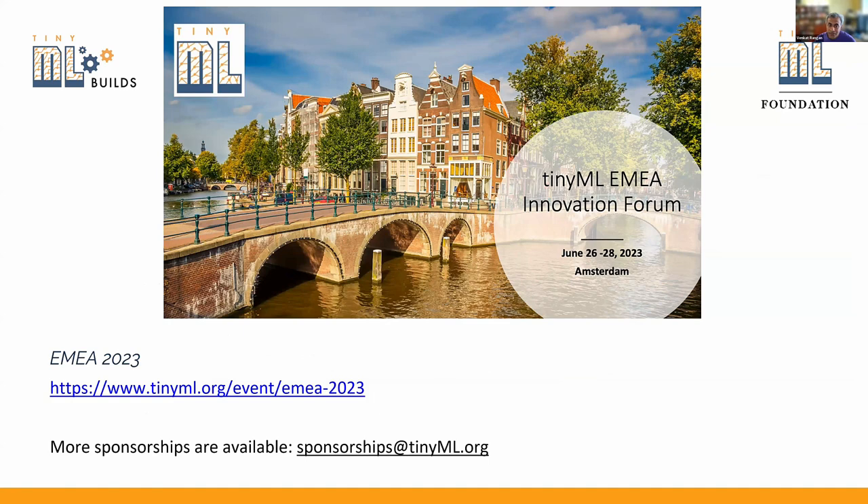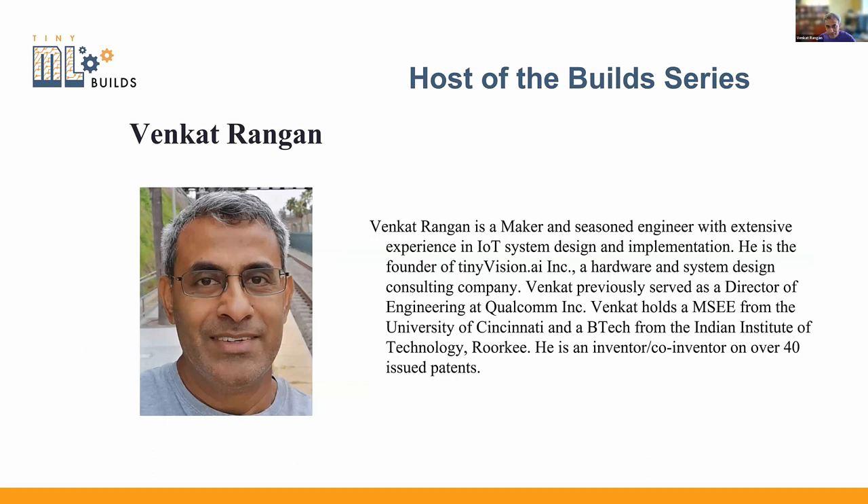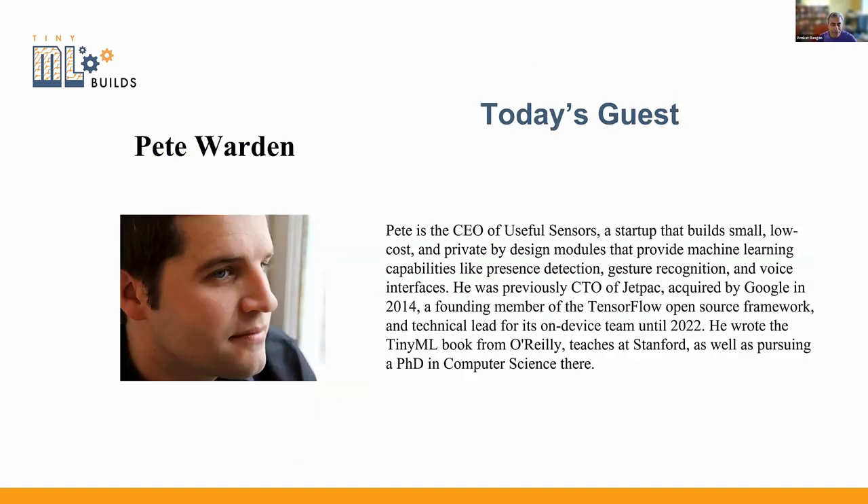We're having the TinyML Europe, Middle East, and Asia get together this coming week. For those of you in the area, the TinyML Summit here in San Francisco is quite amazing. I'm Venkat Rangan — you can connect with me on LinkedIn. A little bit about Pete: Pete is the CEO of Useful Sensors, a startup that builds small, low-cost, private-by-design modules that provide machine learning capabilities like presence detection, gesture recognition, and voice interfaces.